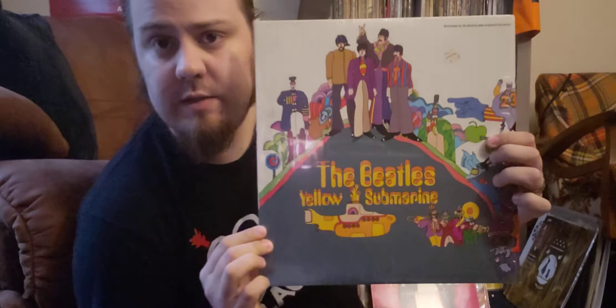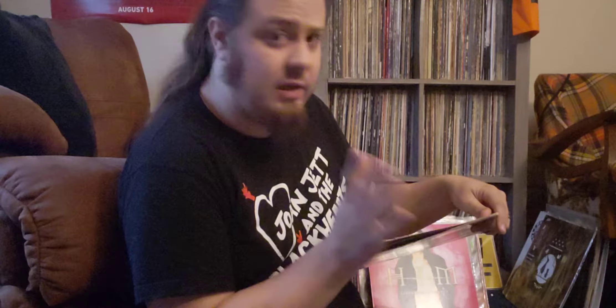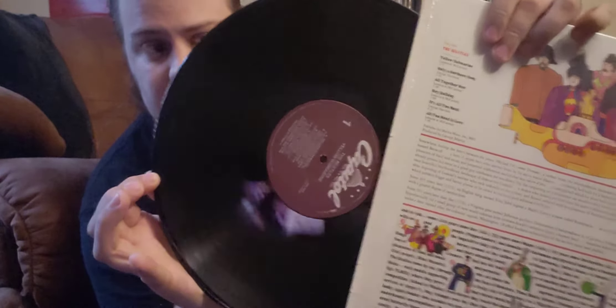That's kind of a segue now into the vinyl, which is mainly what these hauls are about. So first up is an upgrade copy of Yellow Submarine — very clean copy, still in the shrink. My original copy isn't in great shape sleeve-wise. This is a later pressing — you can see the purple Capitol label there.